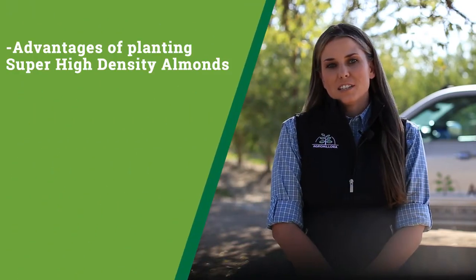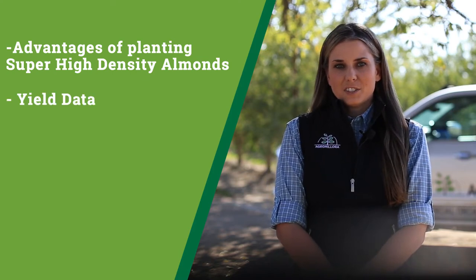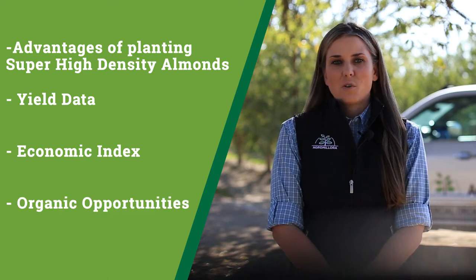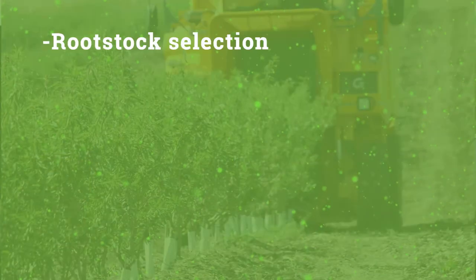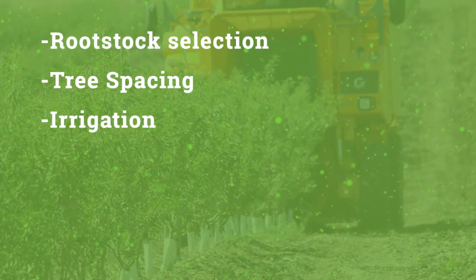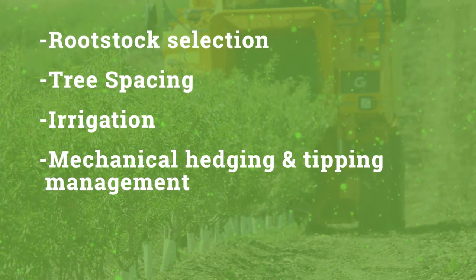I would like to share with you the advantages of planting super high-density almonds, existing yield data, the economic index, and organic opportunities. I will also be discussing the entire process of super high-density almond orchards, including fruit stock selection, tree spacing, irrigation, mechanical hedging and tipping management, and harvesting and drying.